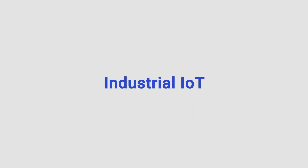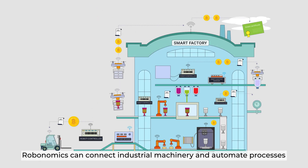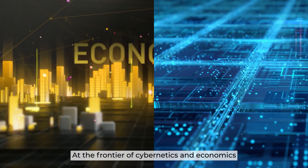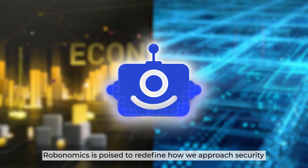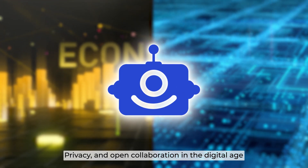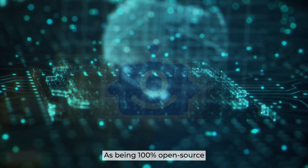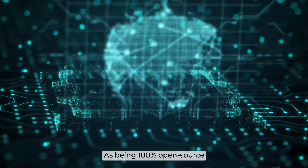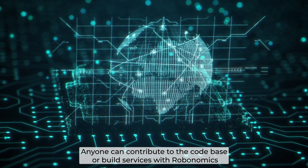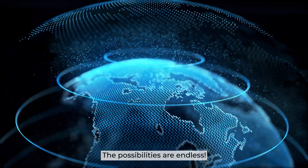For industrial IoT, Robonomics can connect industrial machinery and automate processes. At the frontier of cybernetics and economics, Robonomics is poised to redefine how we approach security, privacy, and open collaboration in the digital age. Being 100% open source, anyone can contribute to the codebase or build services with Robonomics — the possibilities are endless.